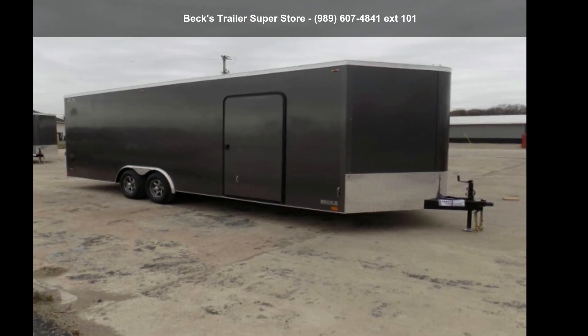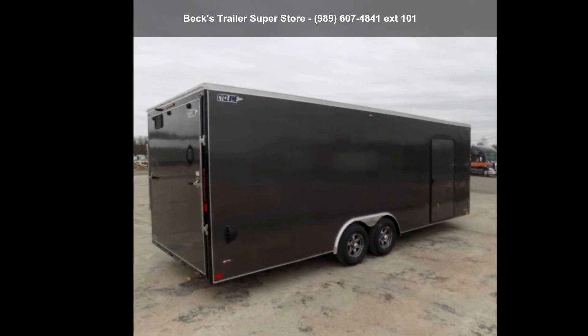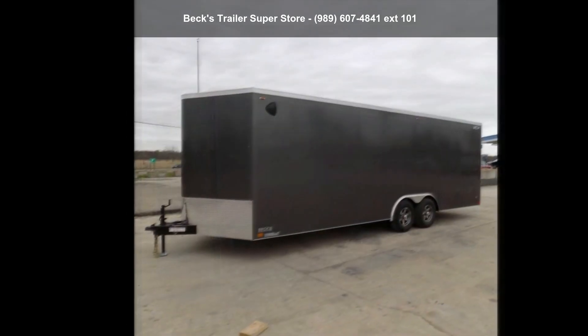Check out this Legend Trailer's 2022 STV 8.5x2060 A52. If you are looking for a quality trailer, consider this one.